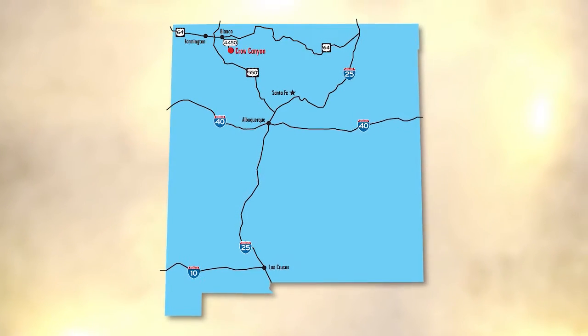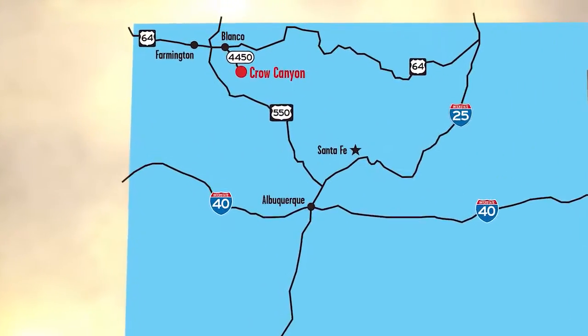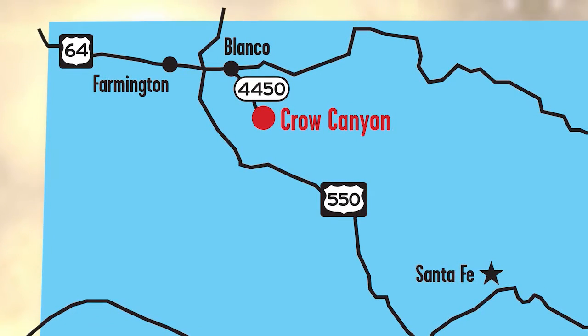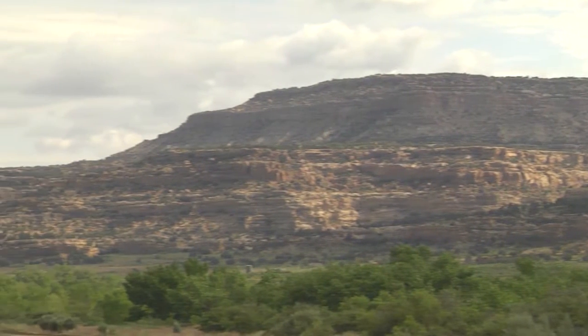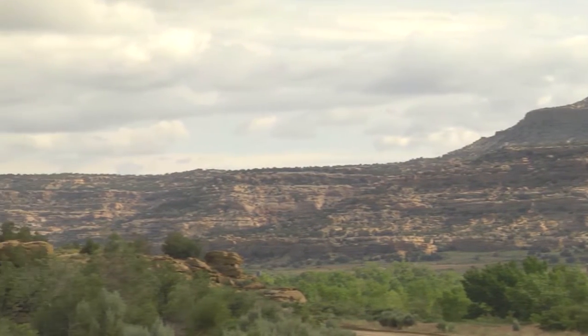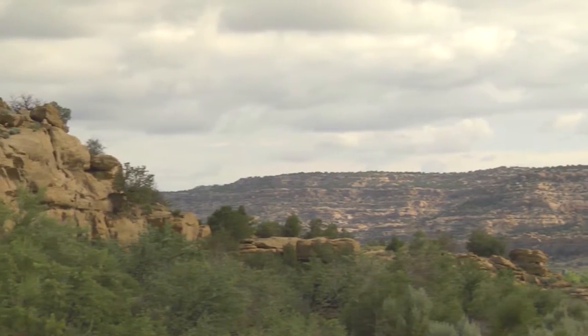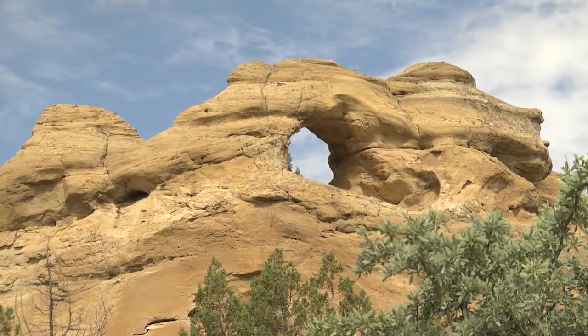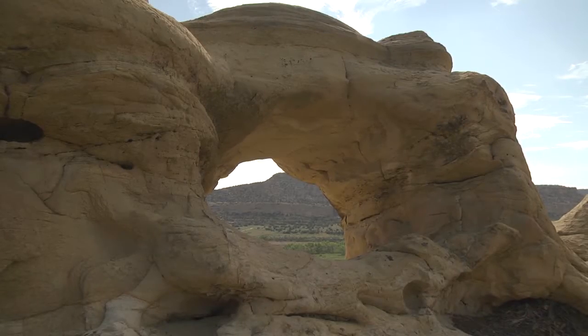In the very northwestern corner of our state, more than four hours from Albuquerque and 19 miles south of Junction Highway 64 and County Road 4450, you'll follow signs across Largo Wash to get to Crow Canyon. The vast Largo Canyon region is the traditional homeland, or dineta, of the Navajo people. The beauty and striking elements of its landscape, combined with the area's sacred history, make for a compelling destination.